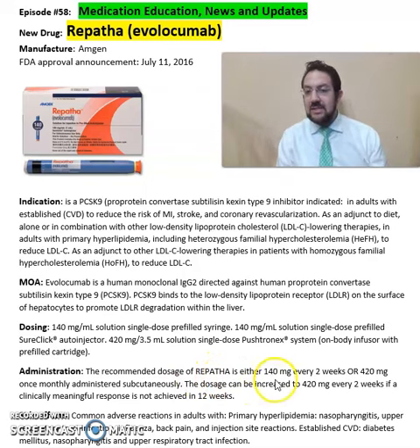The recommended dose of Repatha is either 140 mg every two weeks or 420 mg once monthly, administered subcutaneously. The dosage can be increased to 420 mg every two weeks if a clinically meaningful response is not achieved within 12 weeks.